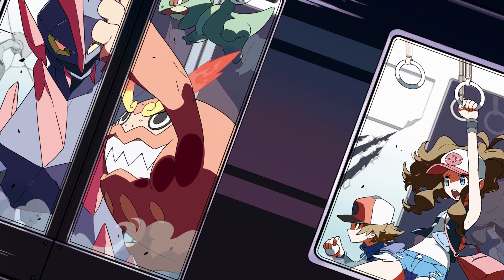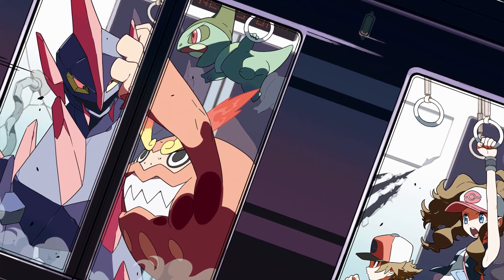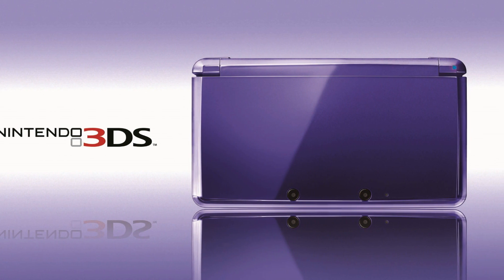Unfortunately, Generation 5 doesn't really have a massively impressive array of limited consoles to show. With Black and White came a pair of DSi consoles with pictures of the cover legendaries Reshiram and Zekrom. But oh ho ho, they learned from that in Gen 6 — they went crazy with 3DSs, though most of them were only available in Japan.